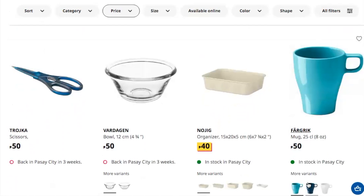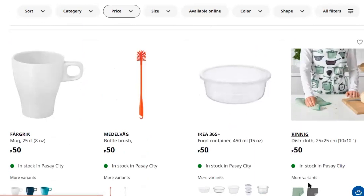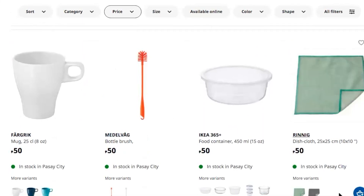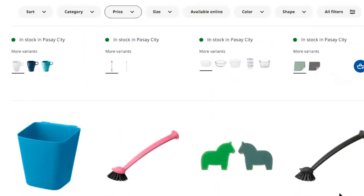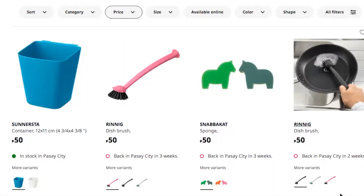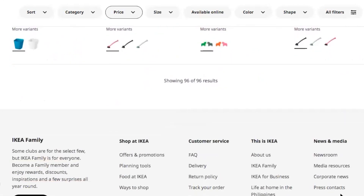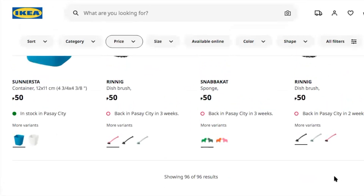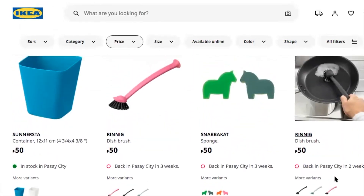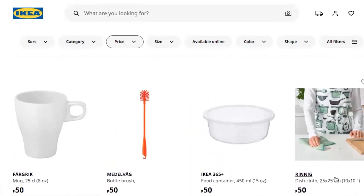There are turners, pastry brushes, place mats, a pizza cutter, and all sorts of things for 50 pesos. Also scissors, bowls, an organizer, another set of mugs, a dishcloth that goes with the green apron — smart marketing right there — plus containers, dish brushes, and sponges.